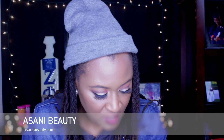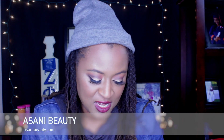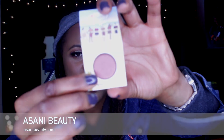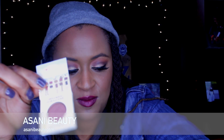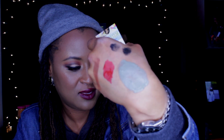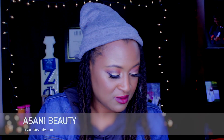The last item is a nude eyeshadow from The Bomb. Let me wipe my hand off and open it up. Here it is — a single shadow from The Bomb. I've never tried this brand before but the eyeshadow looks very pretty. It's actually a color close to one in the Juvia's palette I referenced in another video. Let me swatch it — and there it is.